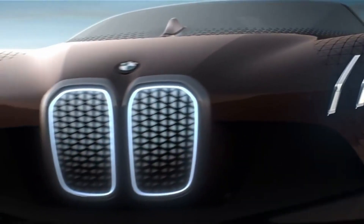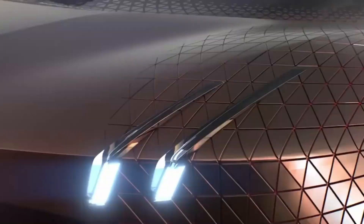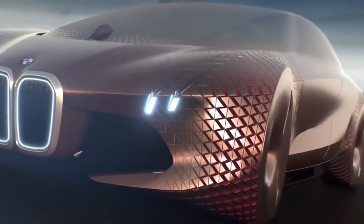The e-Ink panels can also change the texture of the car, from smooth, to rough, to matte, to glossy, and more. The e-Ink panels are very thin, flexible, and durable, and they do not affect the aerodynamics or the performance of the car.